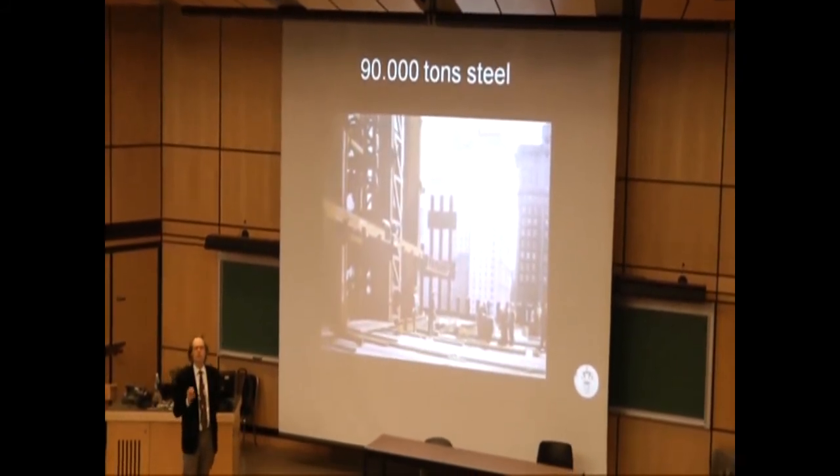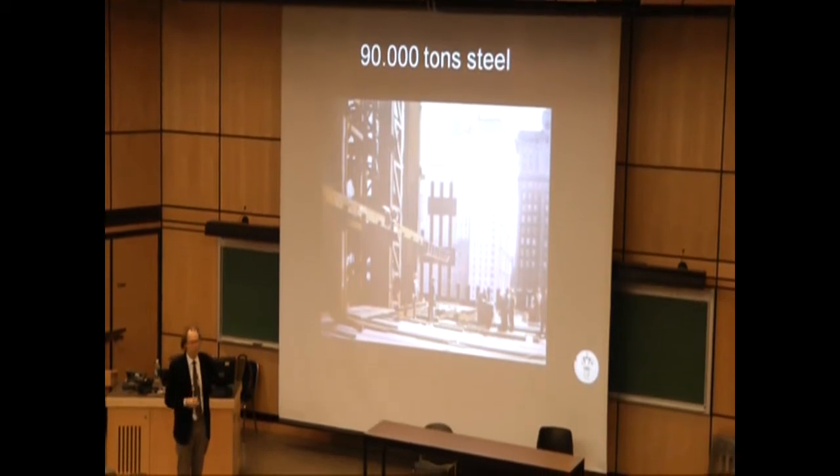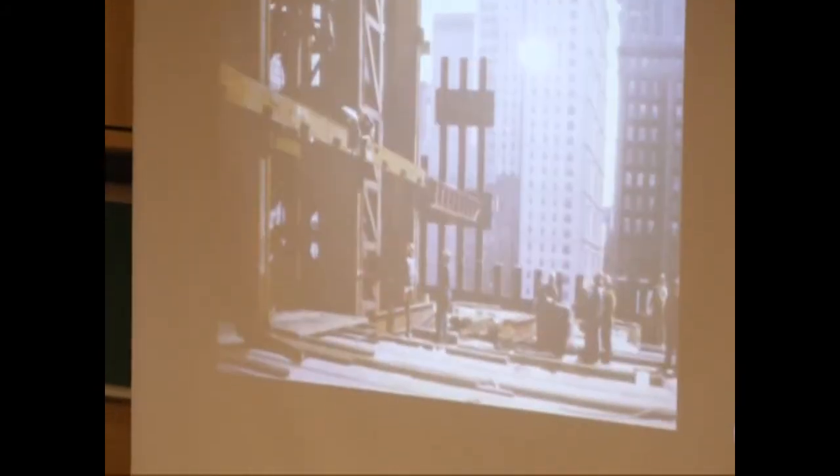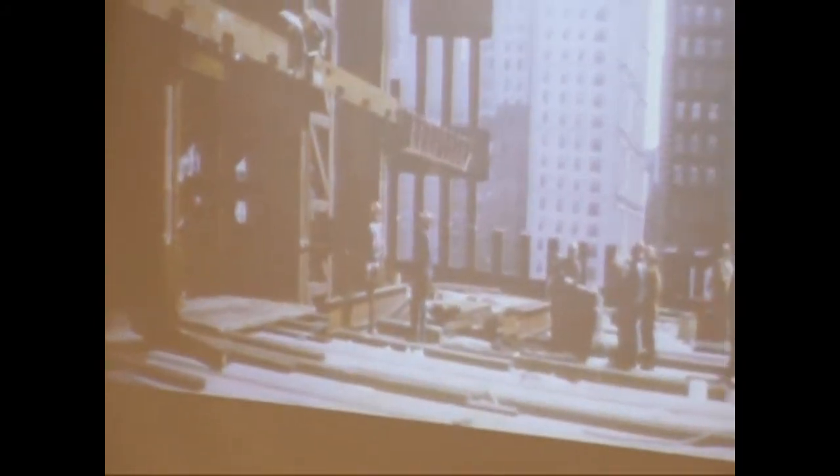Just to give you a feel for the space that these people in town were in — here you see this is a core column, this is part of the perimeter column, and this is the construction board here.